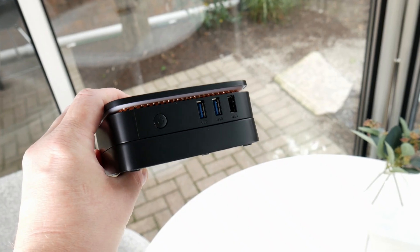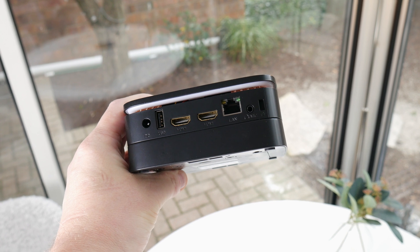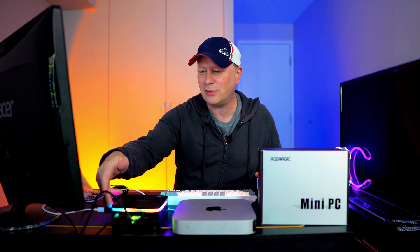Let's go through the ports. On the side it's got an on/off switch, two USB 3.0 ports, and one USB-A 2.0 — great for mice, keyboards, and stuff. On the back there's a DC-in for power, USB 2.0, two HDMI ports which is how I'm connecting to my monitor, gigabit LAN, a mic jack, and a Kensington lock. The one thing that's missing is USB-C, but I use a small USB-C to USB-A connector and it works perfectly.